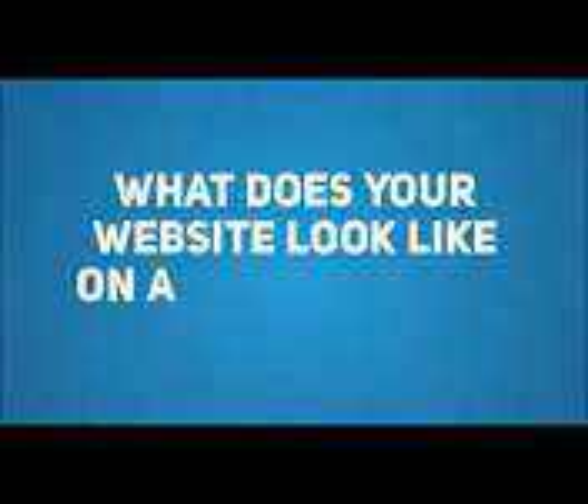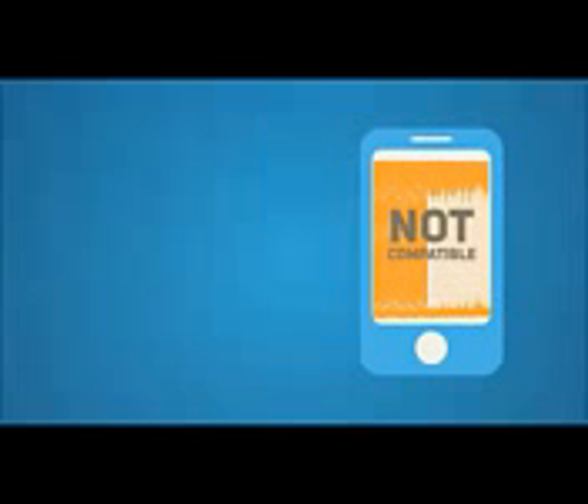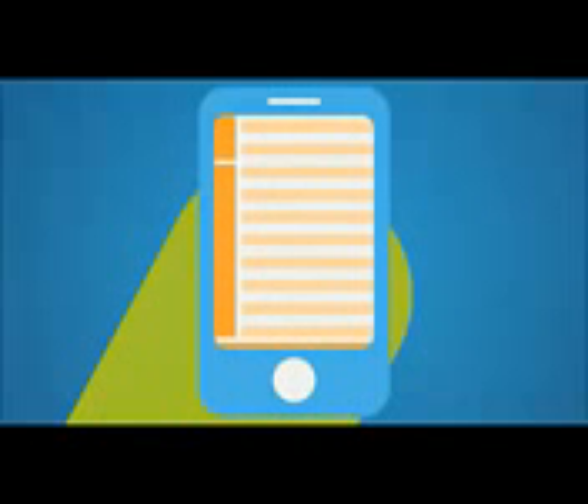So what does your website look like on a mobile device? The problem with most standard websites is they are not designed for mobile phones, making them hard to read and navigate for mobile users. They take too long to load, key information is not displayed prominently, and users need to scroll back and forth and zoom in and out to read all the information.